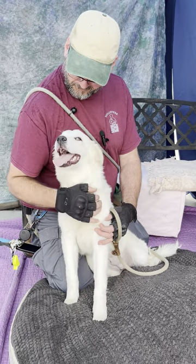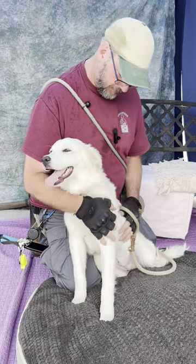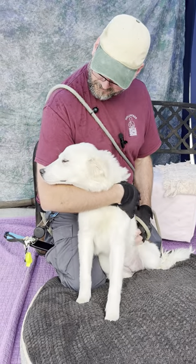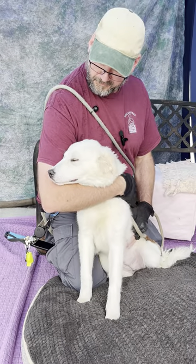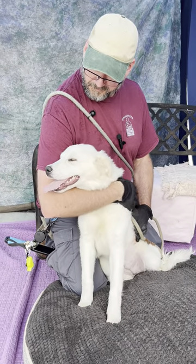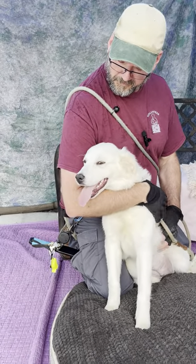This is Tinker. Tinker's Animal ID is A560-1895 and she is a seven-month-old Great Pyrenees mix. So she's going to be a big girl when all is said and done.